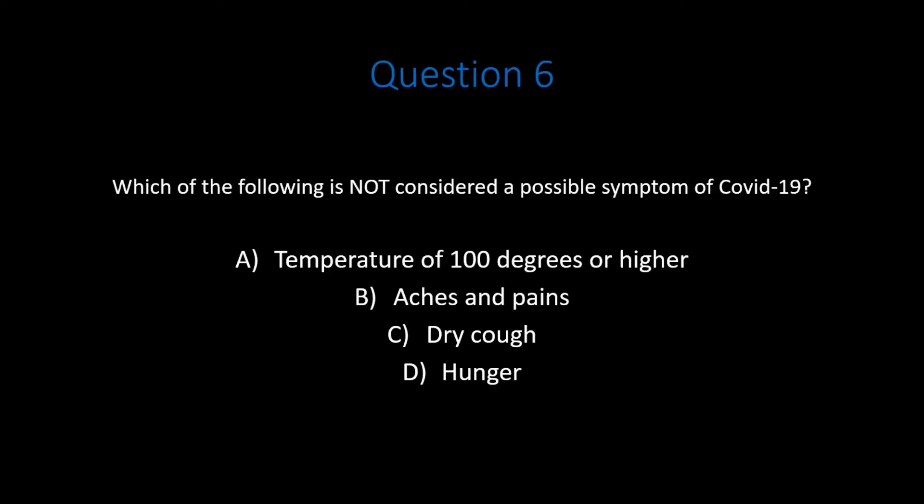Question 6. Which of the following is not considered a possible symptom of COVID-19? A. Temperature of 100 degrees or higher. B. Aches and pains. C. Dry cough. D. Hunger. Pause the video. Do your best to come up with the correct answer.